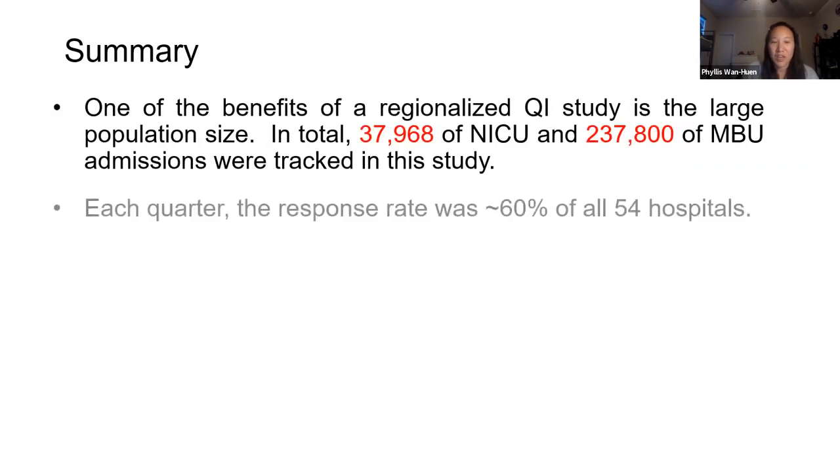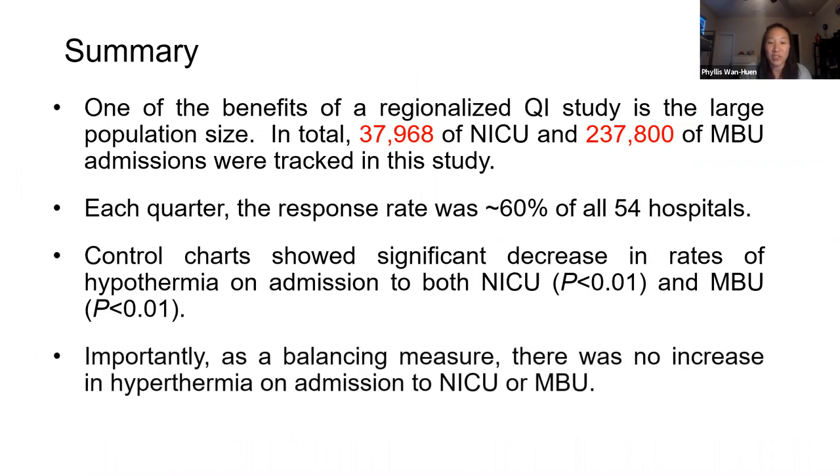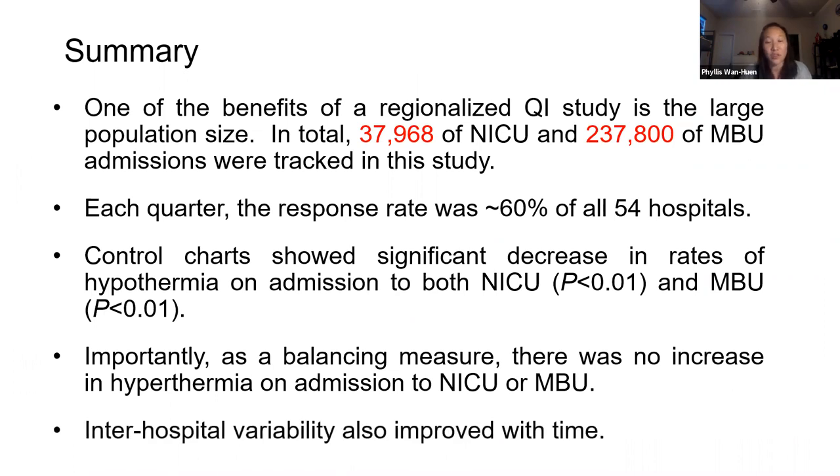In summary, one of the benefits for our regionalized QI study is that we capture a large population size — almost 38,000 infants in the NICU and 240,000 infants in the mother-baby unit. Our response rate was about 60% for all 54 hospitals each quarter. Control charts show a significant decrease in rates of hypothermia on admission to the NICU and mother-baby unit. Importantly, as a balancing measure, there was no increase in hyperthermia in both units. Inter-hospital variability also improved with time.